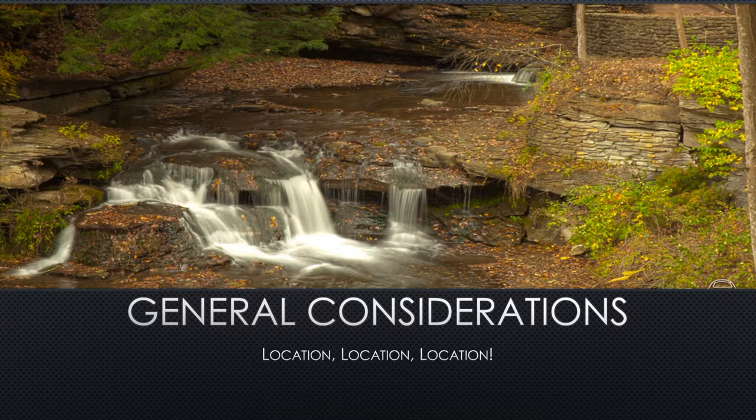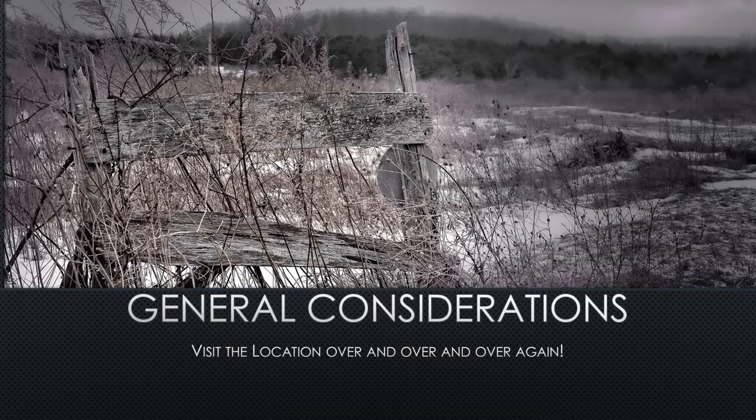Landscape is a lot like real estate — it's all about location. This is one area of photography where you'll need to spend a fair amount of time outdoors in the elements at great locations. It could be lakes, rivers, forests, even urban landscapes, but you'll need to really get to know an area when you're shooting it for a landscape.